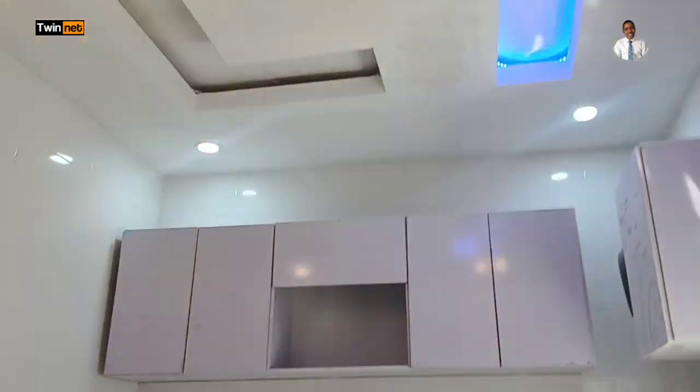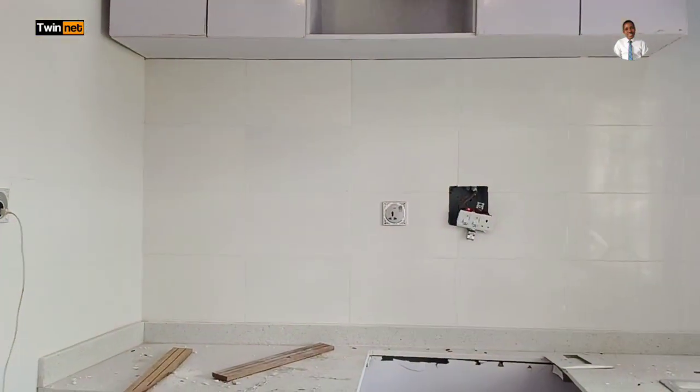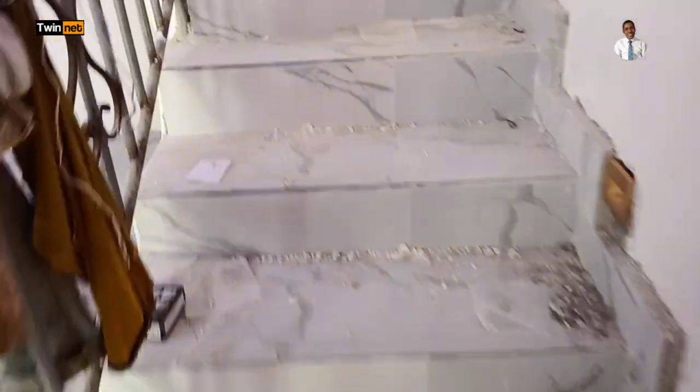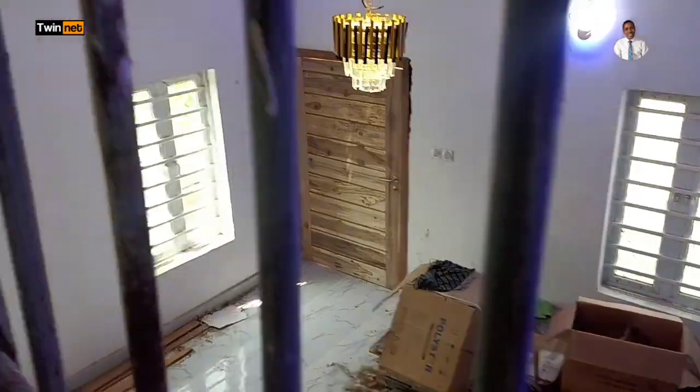This is a two-bedroom duplex here in Amity Estate in Abijo, Leki, Lagos, Nigeria. Keep on watching as I take you upstairs. Done with the kitchen and the living room — we'll be going upstairs. This is the staircase, and it's a very easy staircase to walk. I always advocate for an easy-to-climb staircase, especially in case elderly family members or parents come visiting your house.